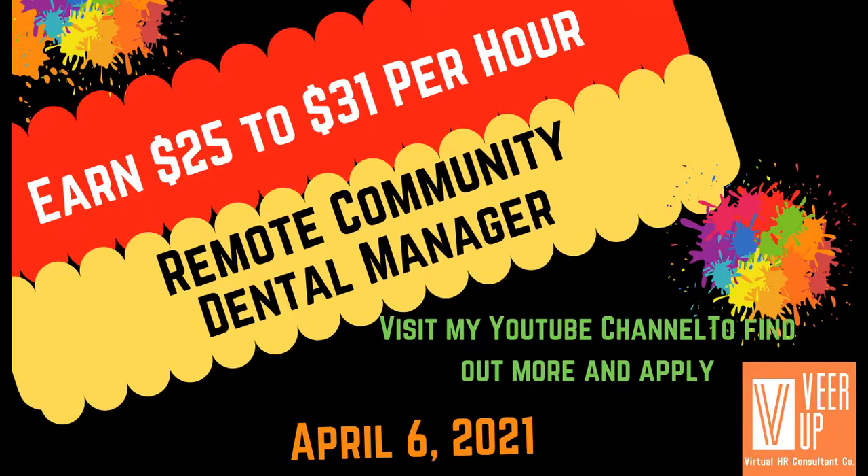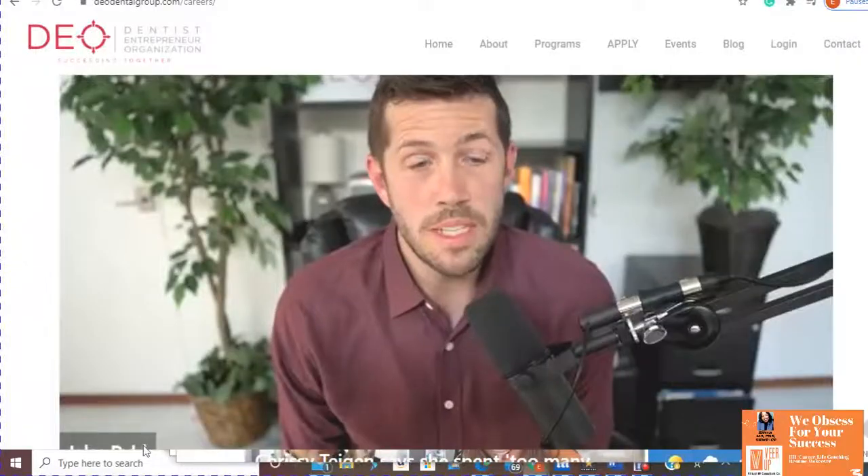So today I'm going to tell you about a remote dental community manager position. It's with a company called DEO, which is Dental Entrepreneur Organization. Their CEO did a great video that talks about the position as well as the company, and I'm going to show that for you. The link is in the description box, so all you have to do is click on it to apply, but go ahead and listen to the video to learn a little bit more.